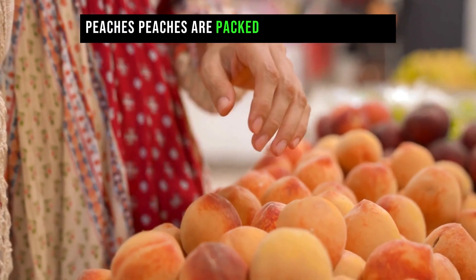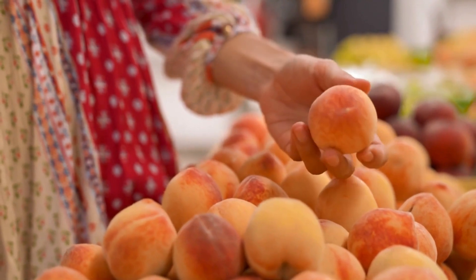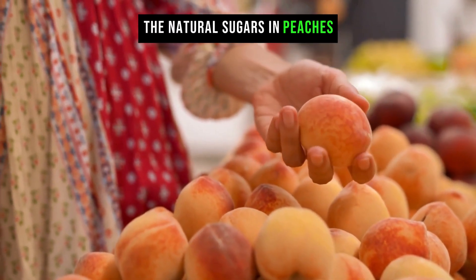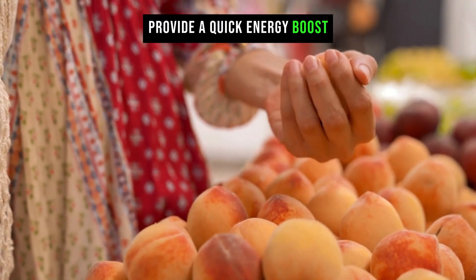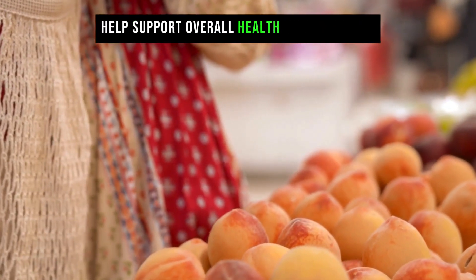Peaches are packed with natural sugars, vitamins, and minerals. The natural sugars in peaches provide a quick energy boost, while the vitamins and minerals help support overall health and well-being.